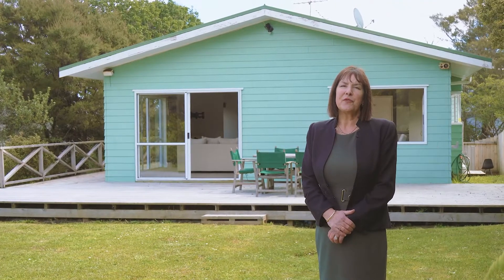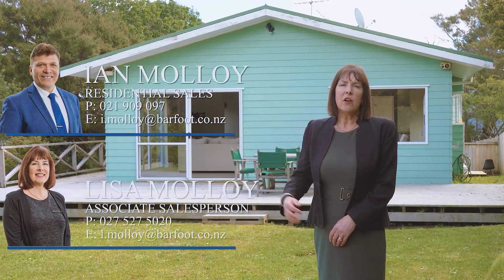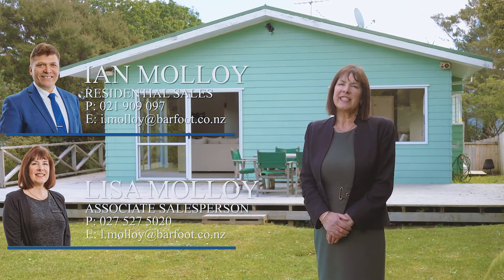Thank you for taking the time to view this property. If you'd like a private viewing, please feel free to contact Ian or Lisa Malloy, or come and meet us at the open homes. We'll be there Saturday and Sunday — we look forward to seeing you.